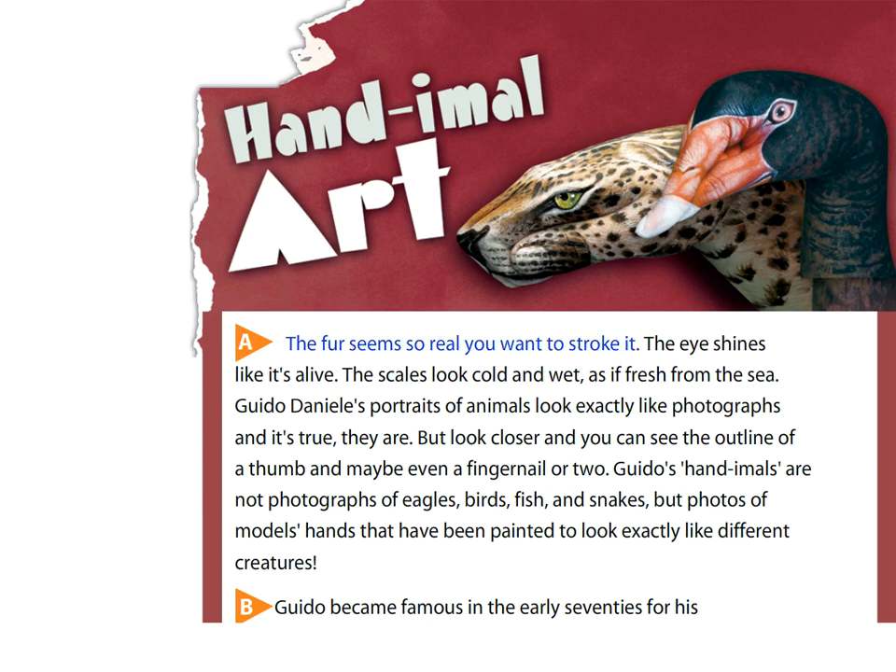The fur seems so real you want to stroke it. The eye shines like it's alive. The scales look cold and wet, as if fresh from the sea. Guido Daniele's portraits of animals look exactly like photographs, and it's true, they are.